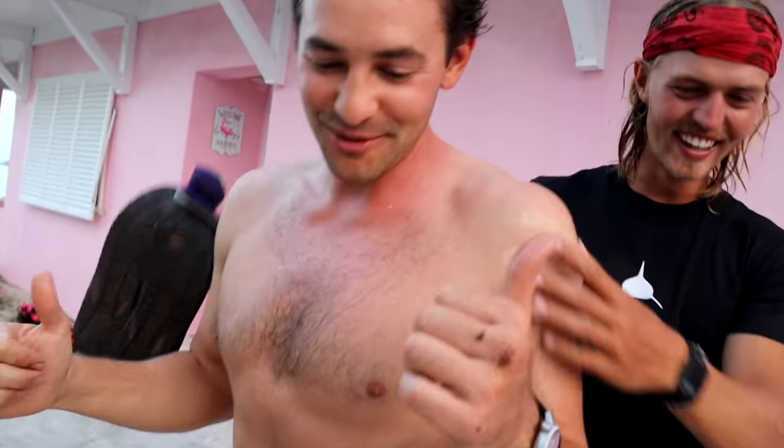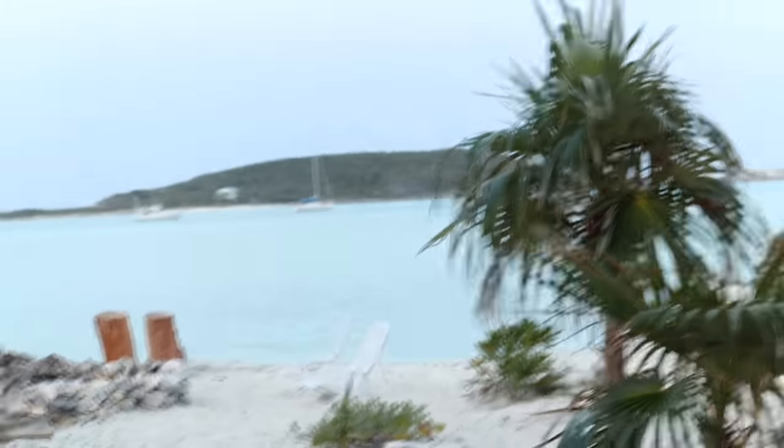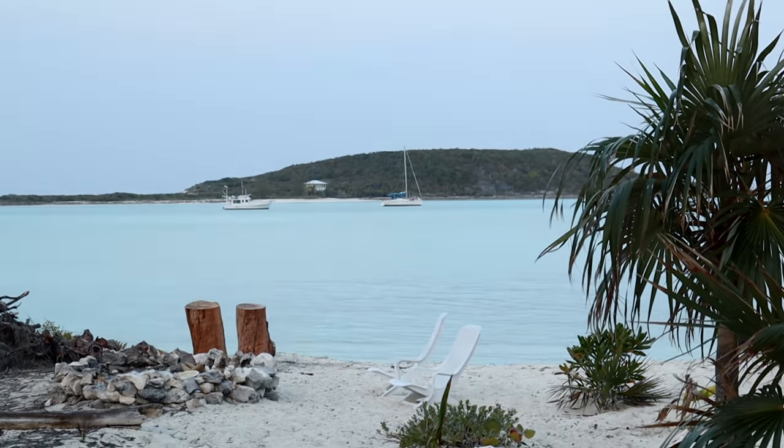We made it to Staniel Key. This is our friend Eric — he basically lives here and works here. All the water in the Exumas is brought to you by this man right here. We came into this little anchorage — you can see Zola out there.